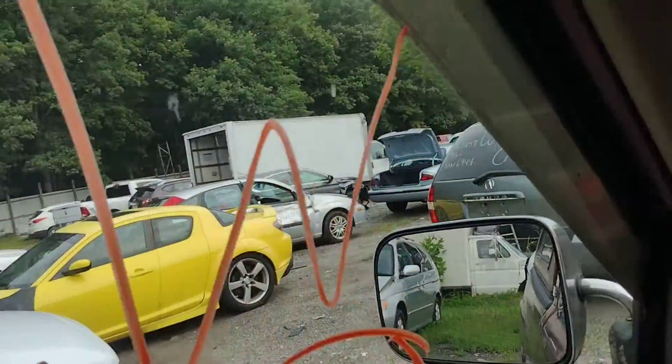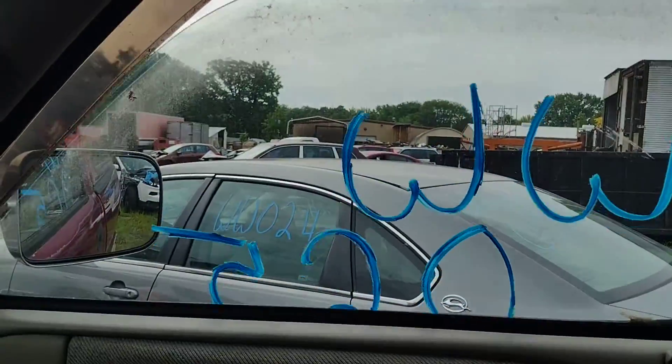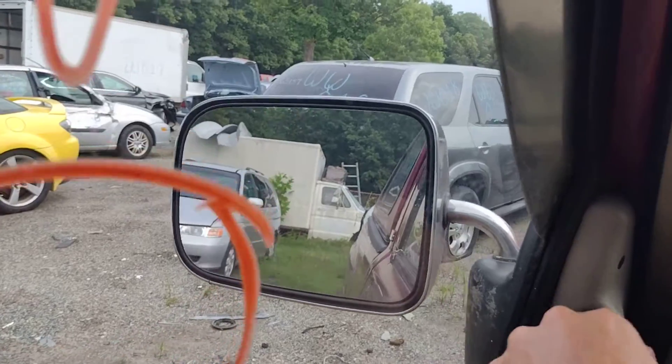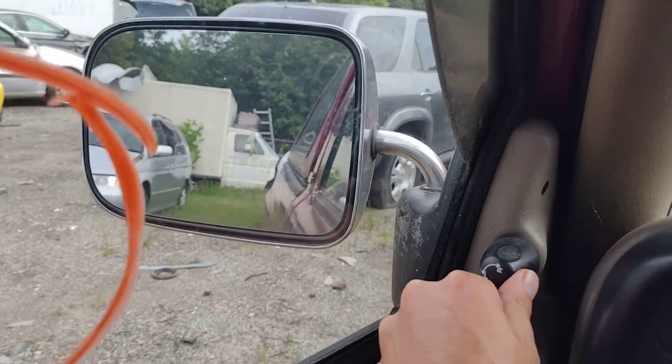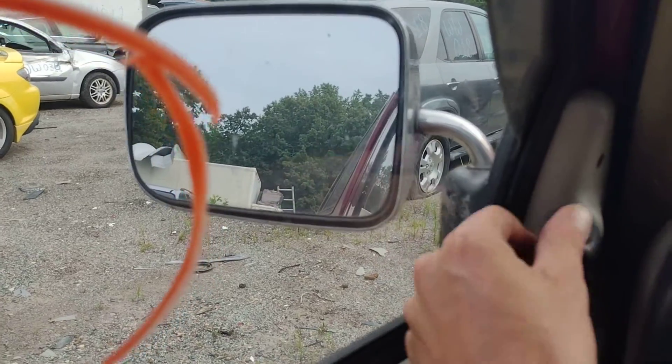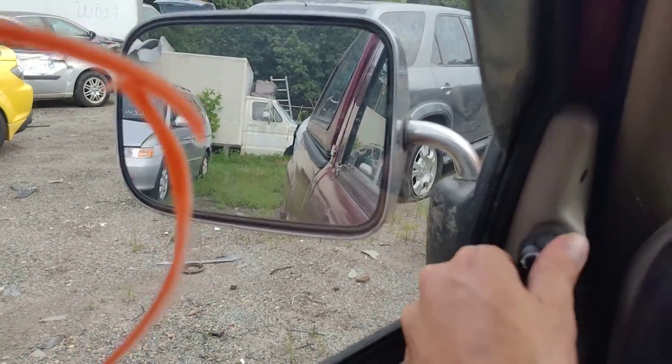Do my windows as well. Driver's down, driver's up. Passenger down, passenger up. I think these are — oh cool, electric mirrors. You're not used to seeing that on these little pedestal-style mirrors, but that is definitely doing what it should.